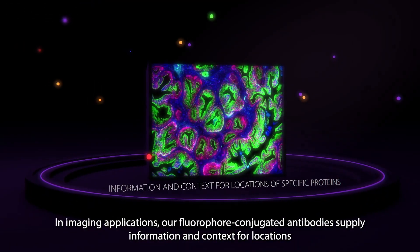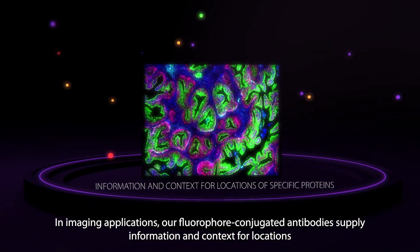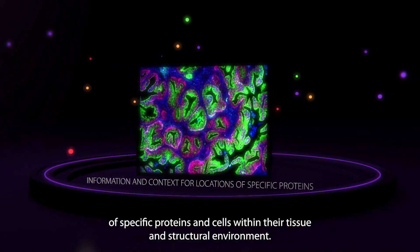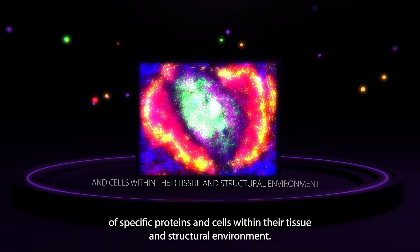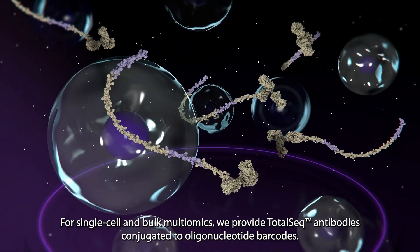In imaging applications, our fluorophore-conjugated antibodies supply information and context for locations of specific proteins and cells within their tissue and structural environment.